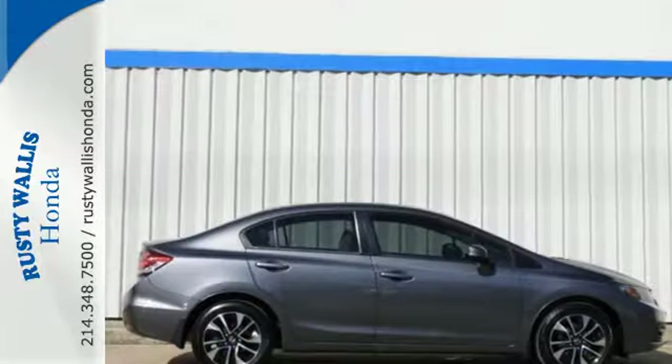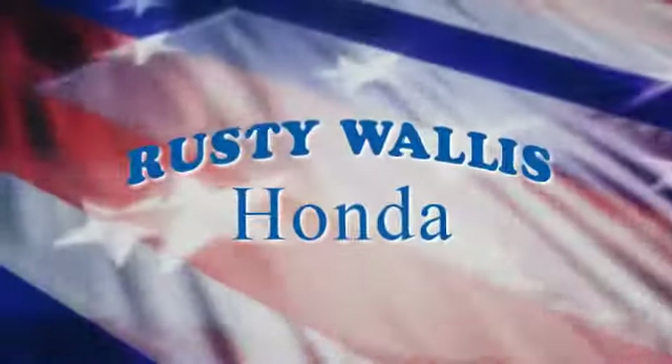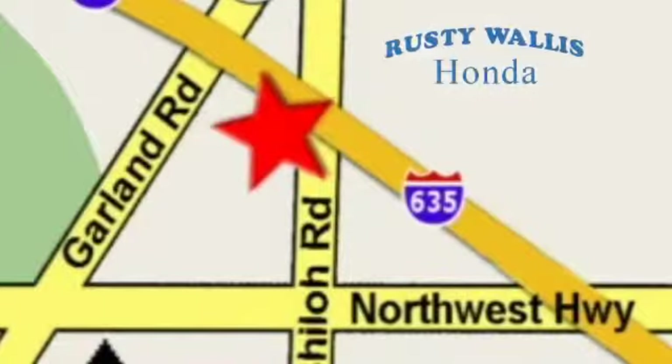Experience this 2013 Civic today. At Rusty Wallace Honda, our primary goal is to satisfy our customers. Stop in today. We're easy to find just off I-635 at Shiloh Road.